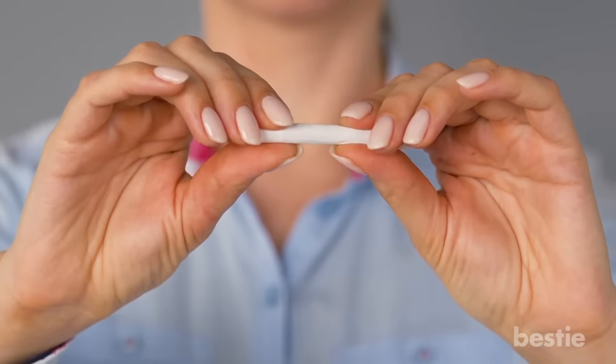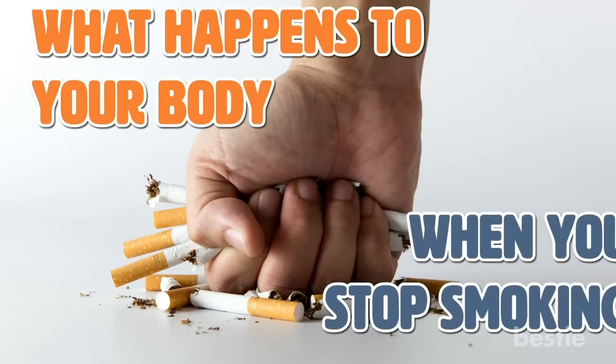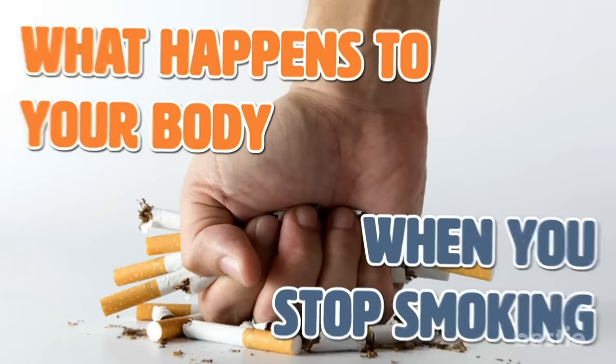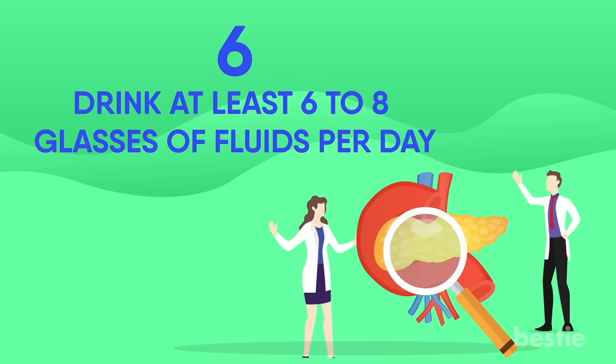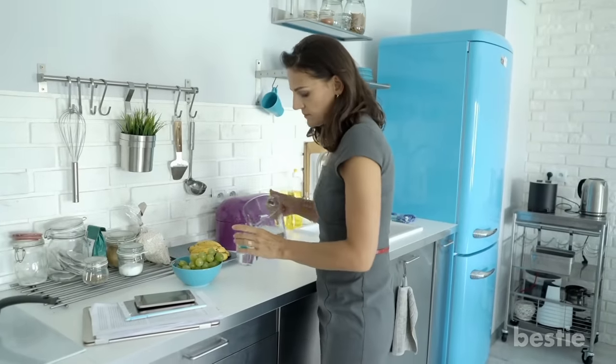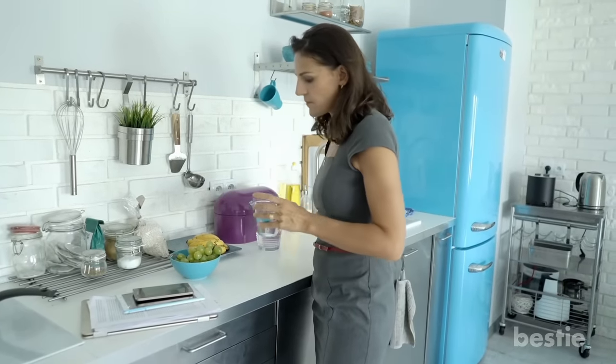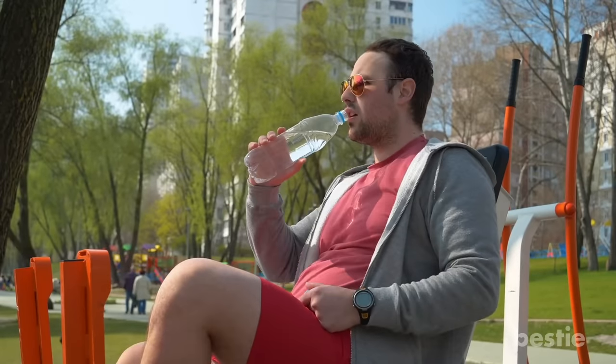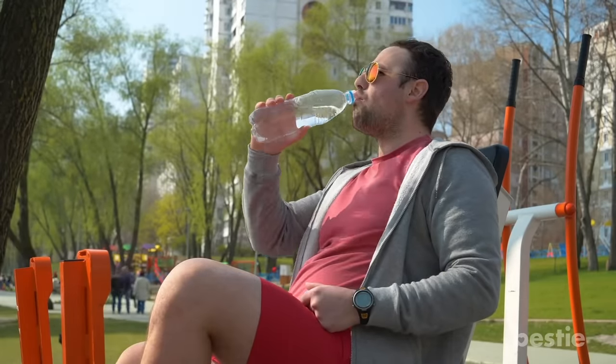Quitting smoking can be beneficial for your body in more ways than you can imagine. Drink at least 6 to 8 glasses of fluids per day. Water is the best choice for fluids. Don't go overboard on sugary sports drinks and fruit juices. If you're managing a pancreatic condition, keep a bottle of water handy at all times to avoid dehydration.